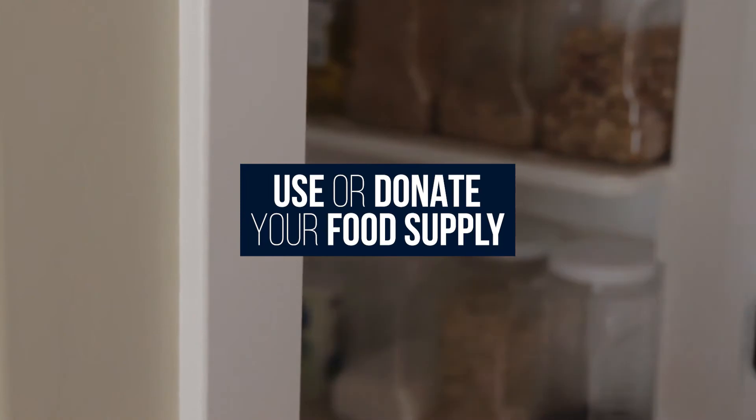Number four is use up your food supply or donate. It's a bummer to have to throw out food. During the process of selling your home, you're more than likely going to be eating out a little bit more and keeping your meals to a minimum. You don't want to cook big, massive, aromatic meals while selling your home. So you'll want to either use up your food or donate it. It's one of the most problematic things to pack and move, so you might as well get rid of or donate food that's been stocked up in your pantry.